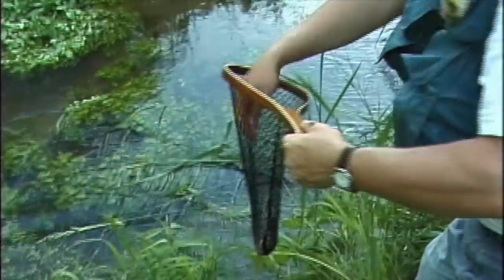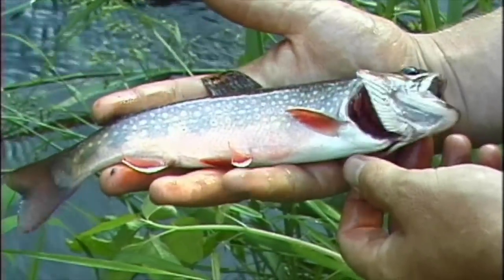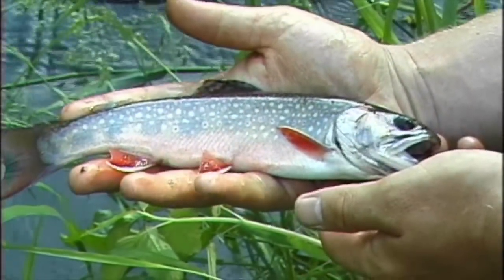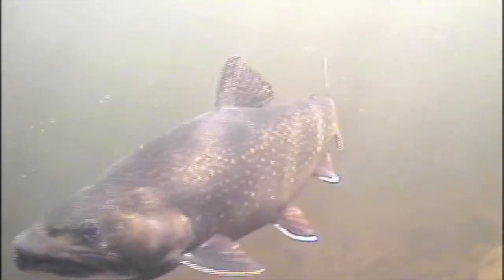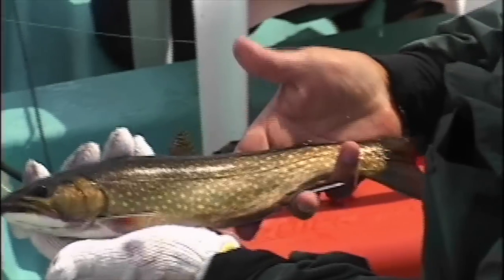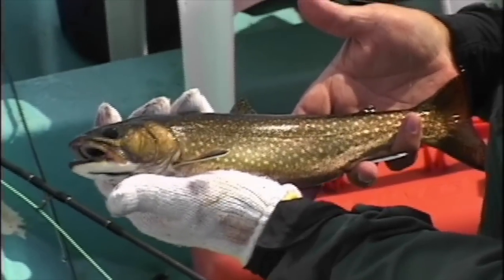Brook trout go by many names or handles. Some of the more common include eastern brook trout, speckled trout, native, spotted trout, speckled char, brook char, salter, coaster, square tail, brookie, mud trout, aurora trout, and even mountain trout.